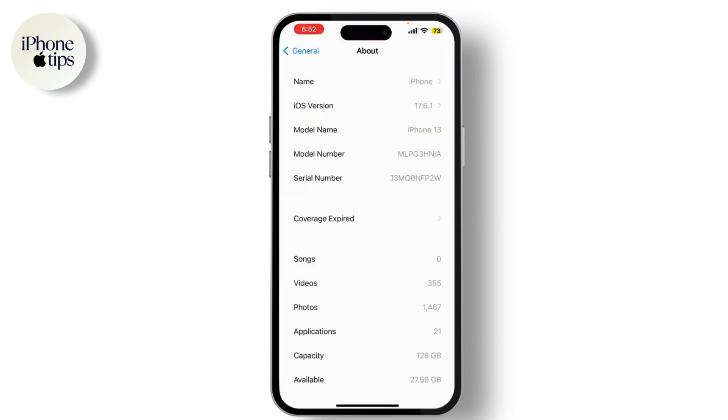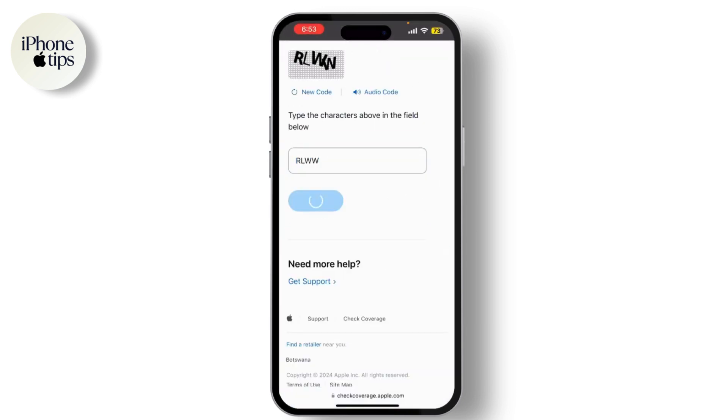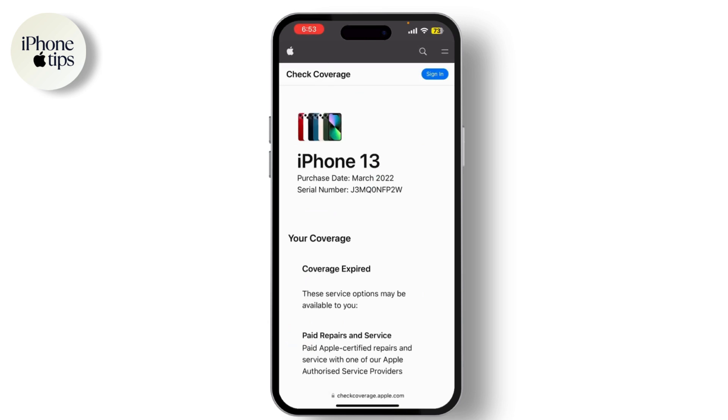Click on Submit. The page will show you details about your iPhone's warranty status and whether it's registered with Apple. Refurbished devices typically show up as certified pre-owned or refurbished in the warranty details. And that's it — that's how you check if your iPhone is refurbished or not.